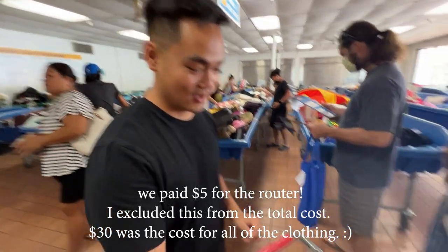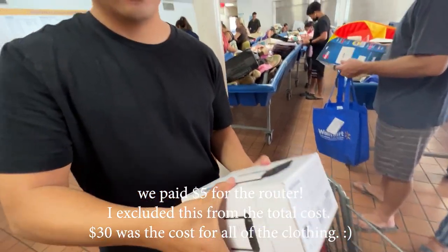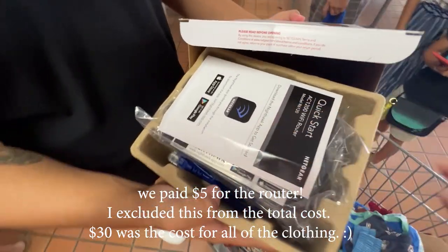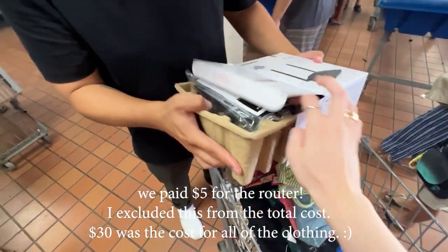I just found this router — brand new, in the box. Everything's in there, going for $75 on Target, so we're gonna see what we can do.